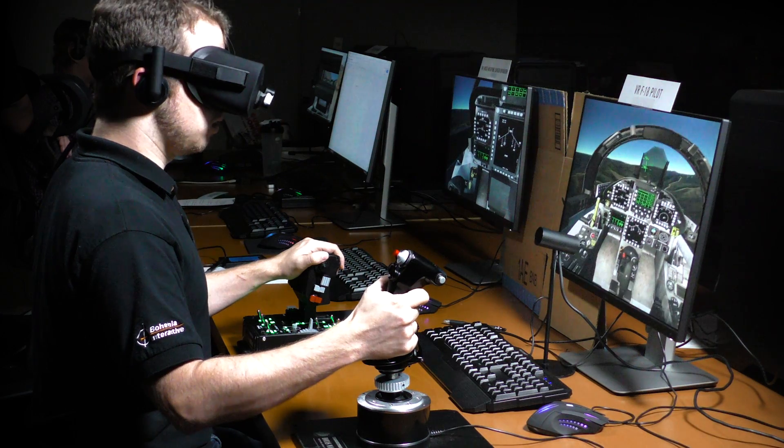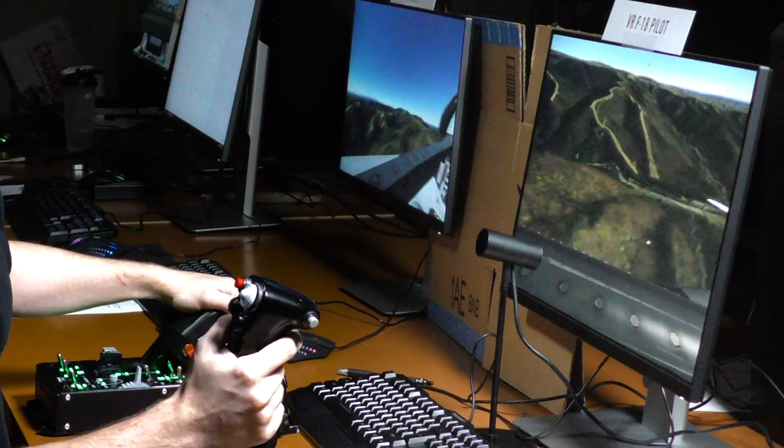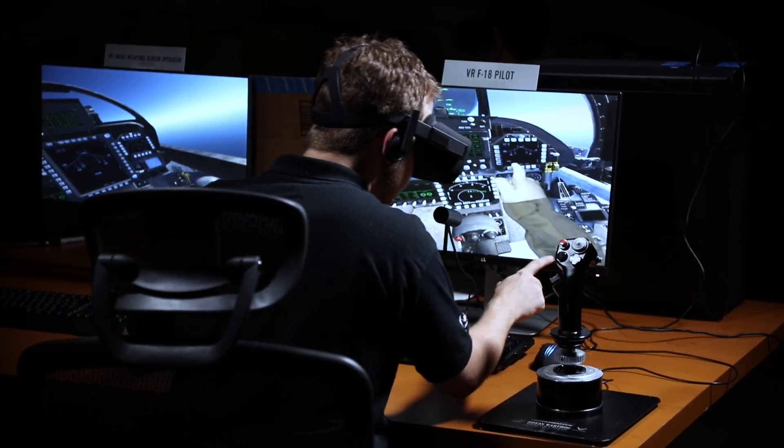Since our last demonstration of this technology about six months ago at iTech, we've greatly improved the performance and visuals of the VBS Blue virtual environment and matured the technology overall.